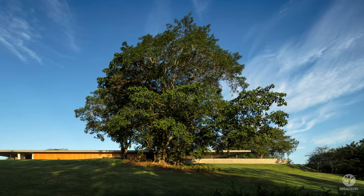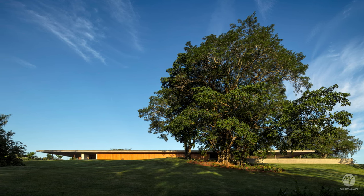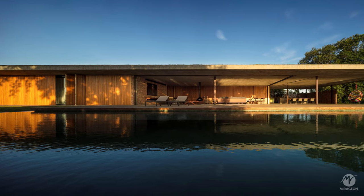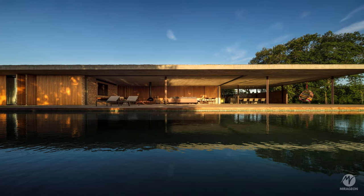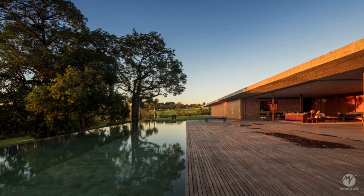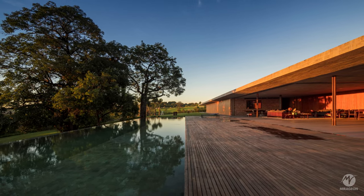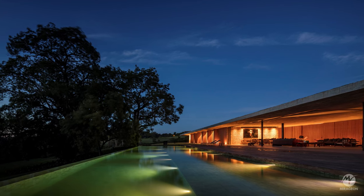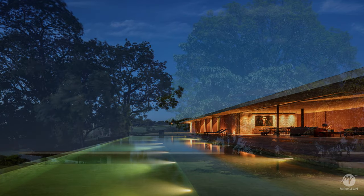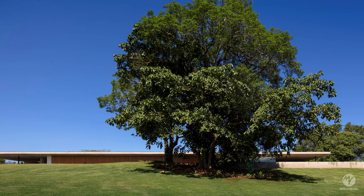This house seeks to radicalize horizontal lines, discreetly inserted in the contour lines and highest elevation of the site, standing out more in floor plan than in volume. Its presence in the landscape is striking, with an extensive line in an open landscape.